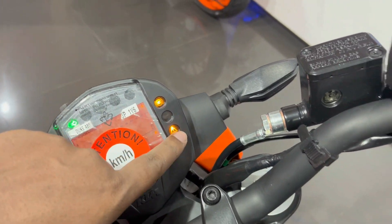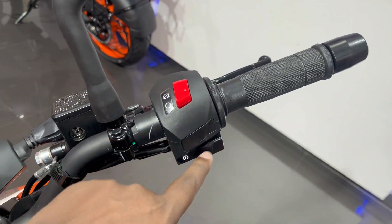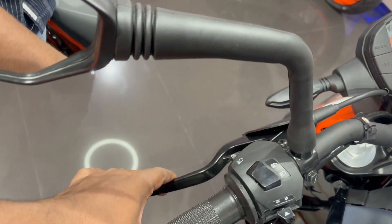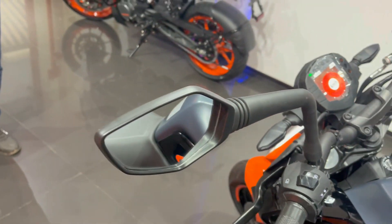On the handlebar you will get the throttle, brake lever, gear shift, self-start, and here you will find the upper dipper, horn, passing light, and clutch lever. You will also get a slipper clutch and a race-type camera.